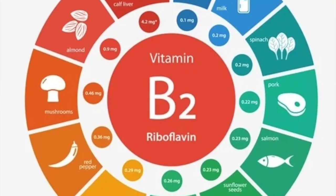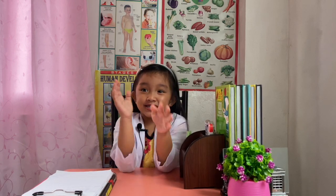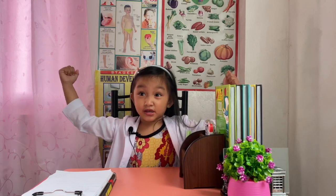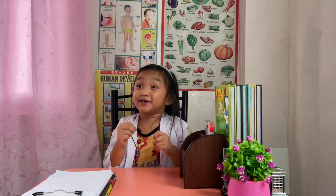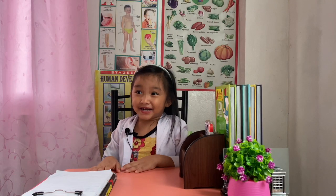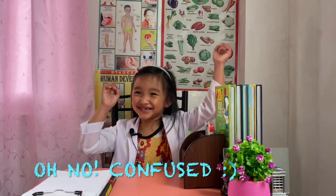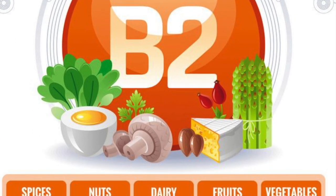Vitamin B2, also known as riboflavin, keeps the skin, eyes, and nervous system healthy. Sources include peas, bananas, oranges, nuts, whole grain bread, milk, mushrooms, and yogurt.